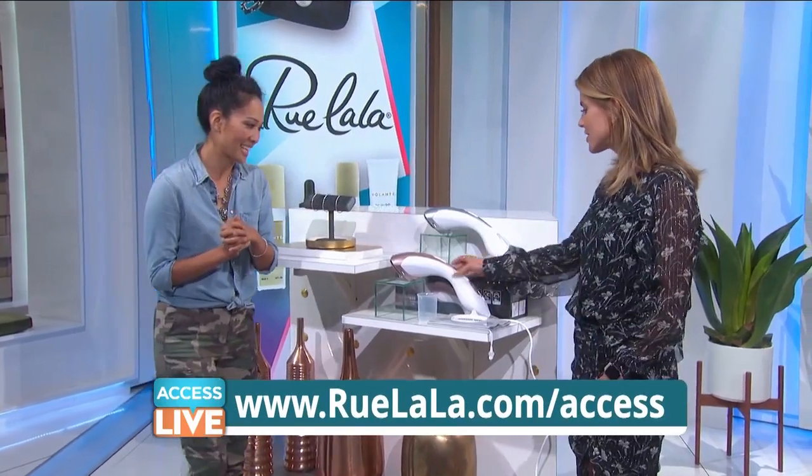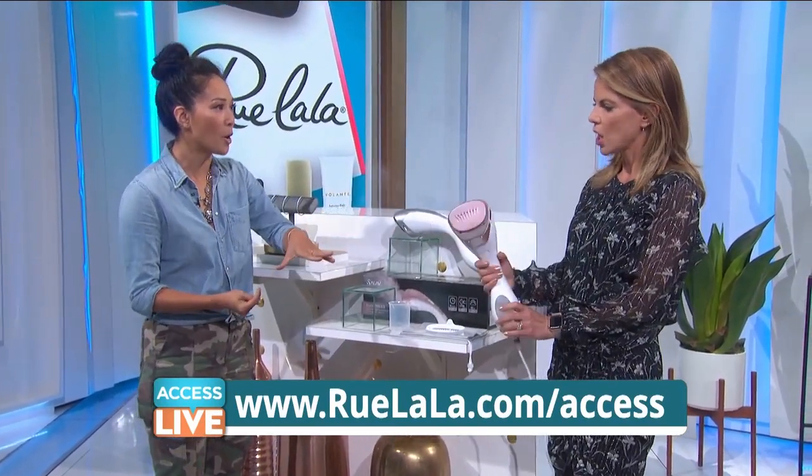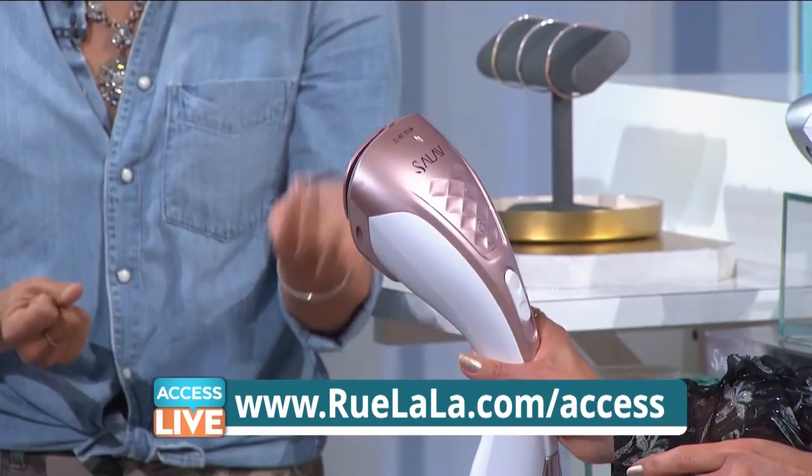Real diamonds at that price. This is awesome — this is a steamer or iron combo, which is brilliant. You can take care of your clothes, your home fabrics. It's powerful, it's lightweight, it's portable.